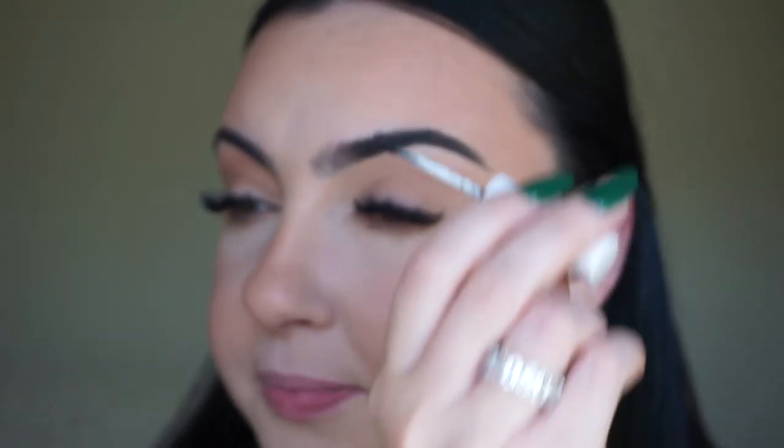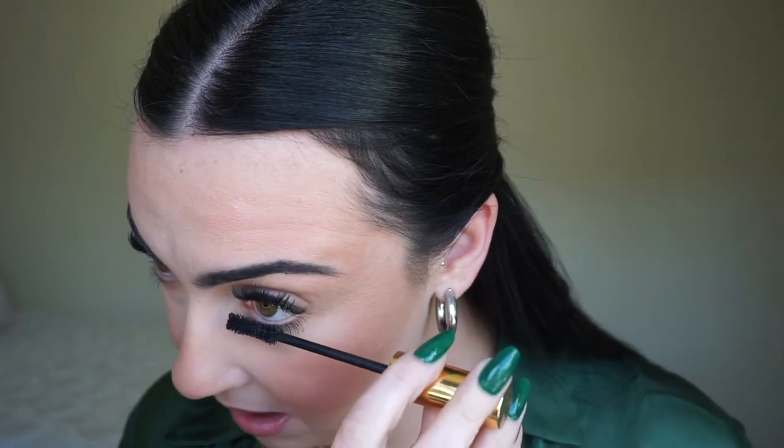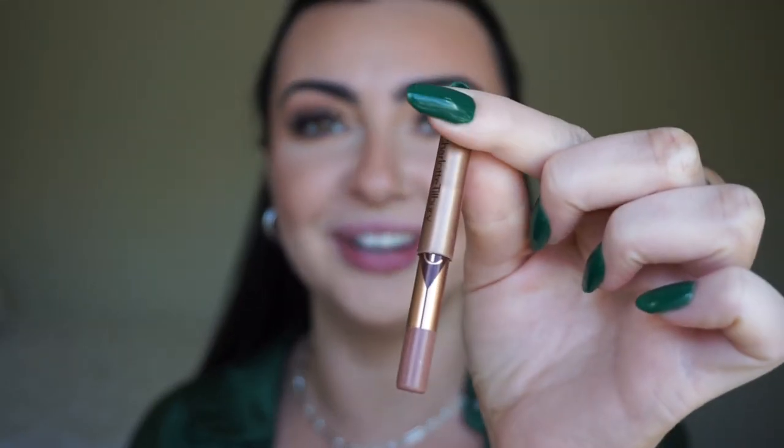I use a spoolie to brush through my eyelashes and then go in with bottom mascara. This may be a loaded opinion, but I cannot stand when girls with eyelash extensions don't wear bottom mascara when they're wearing makeup. If you have dramatic lashes on top and you're wearing a full face, you need to wear bottom mascara — this is me telling you.